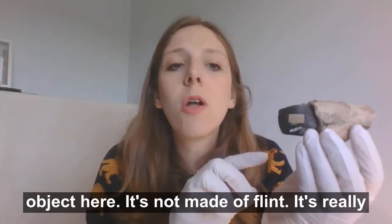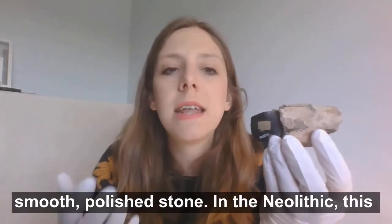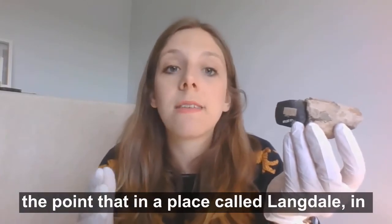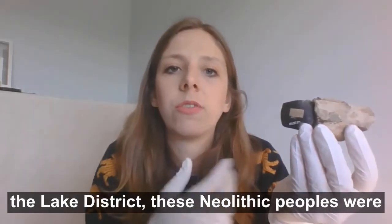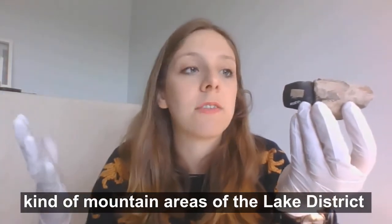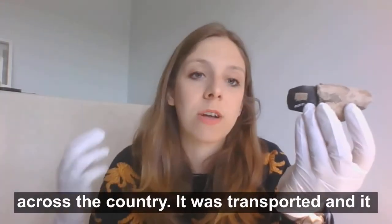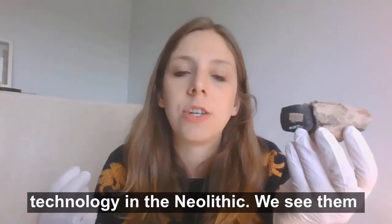And it's not made of flint — it's really smooth, polished stone. In the Neolithic, this is something they get really good at. They really get to know the types of stone, even to the point that in a place called Langdale in the Lake District, these Neolithic peoples were climbing into the most treacherous mountain areas specifically to get a certain type of stone. That stone from Langdale is found across the country — it was transported, it was traded. So we really see an advance in technology in the Neolithic.